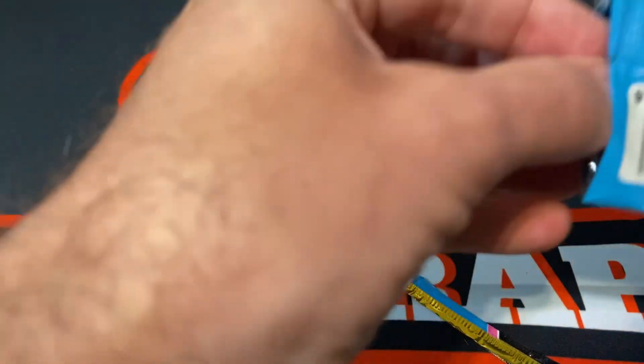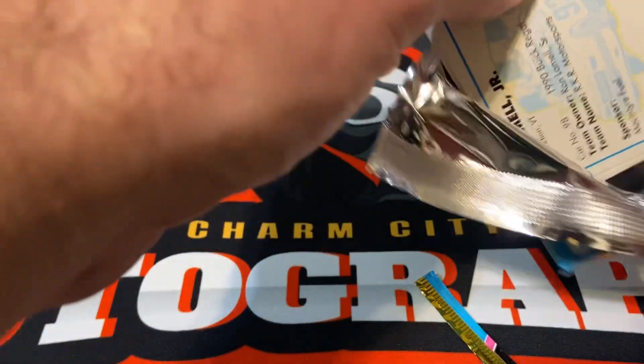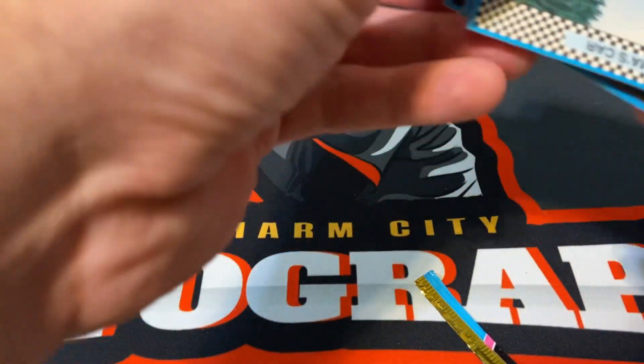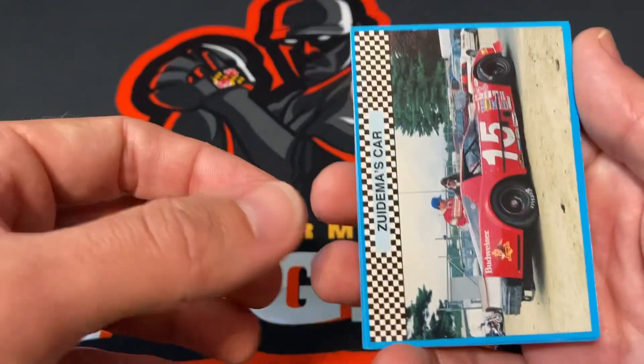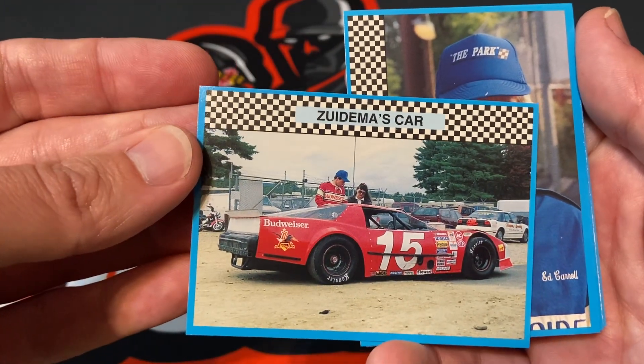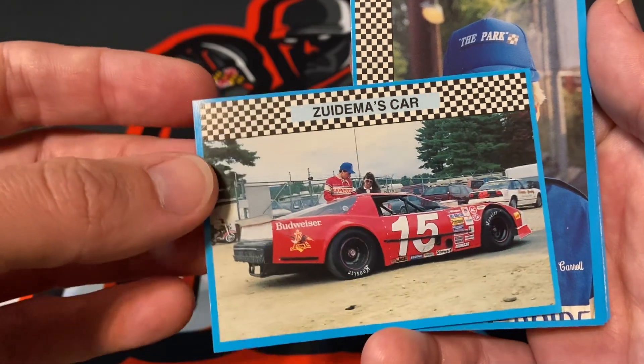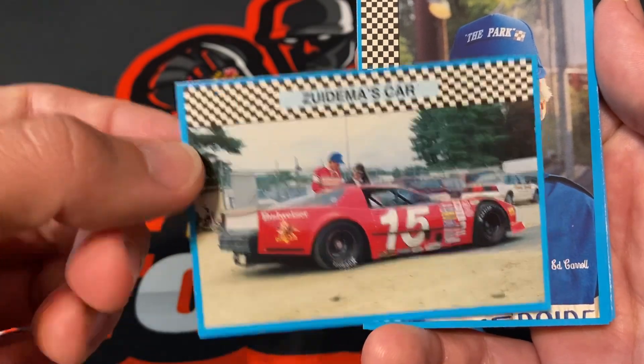All right, let's see what we got here. I definitely have not opened these before. Check that out — Budweiser, the Zudema car.